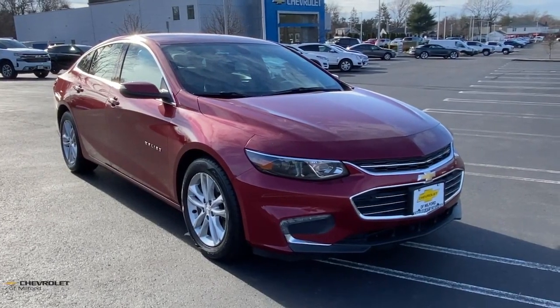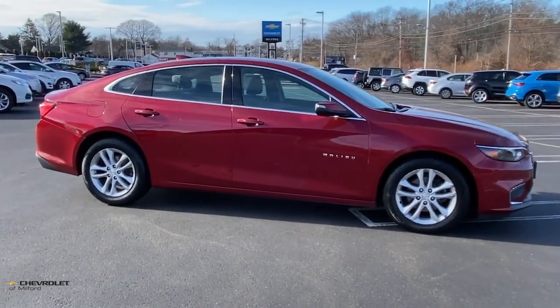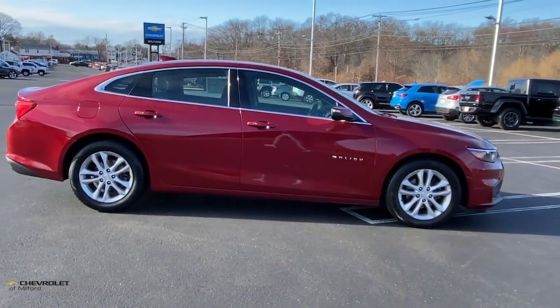Looking for your dream car? It could be the 2018 Chevrolet Malibu. With less than 80,000 miles on the odometer, this vehicle stands out from the rest.